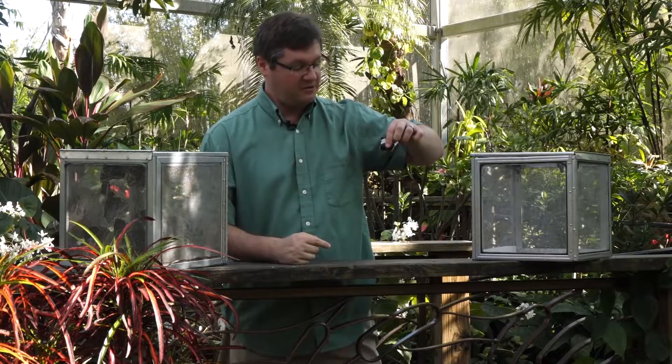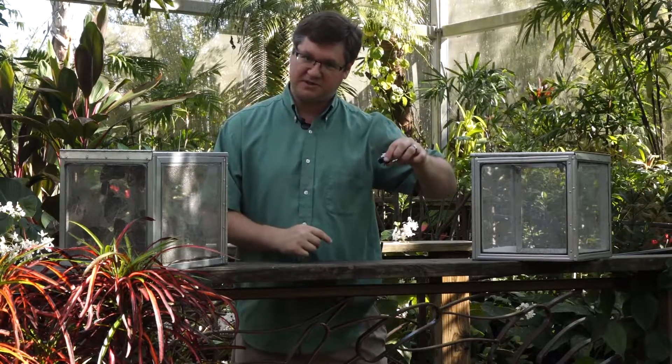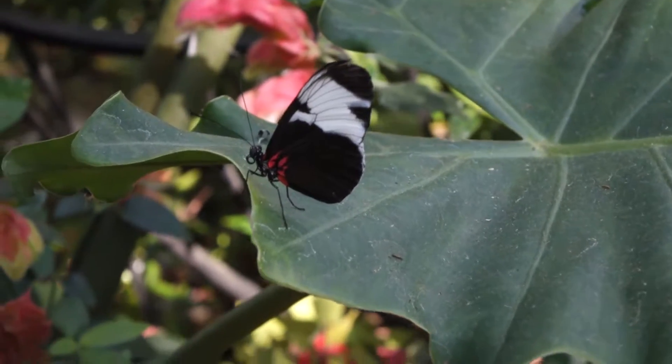This pollen is rich in protein. Most butterflies just feed on flower nectar or juices from rotting material. That doesn't give them as many nutrients as the more balanced diet with pollen that longwings are able to achieve.